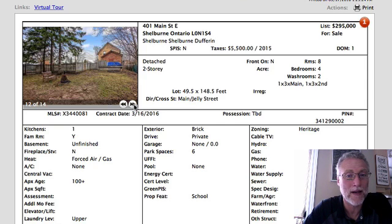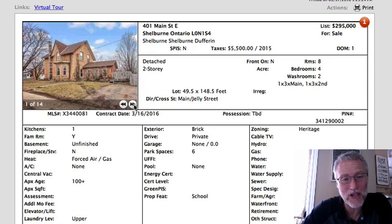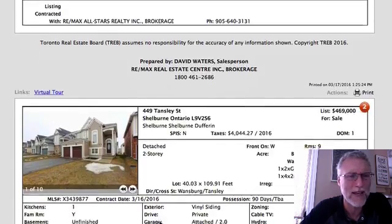It has a big backyard — 145 feet deep and 49.5 feet wide, which is nice. You could potentially split it up and turn it into a self-contained duplex. In Shelburne, for rental income you're looking at around $1,000 to $1,100 for a two-bedroom, and maybe $1,250 to $1,300 for a three-bedroom. However, the taxes are $5,500, so those are going to eat into your cash flow if you're considering it as an investment property.